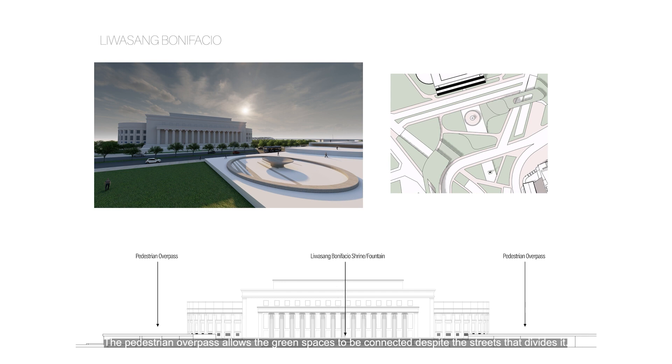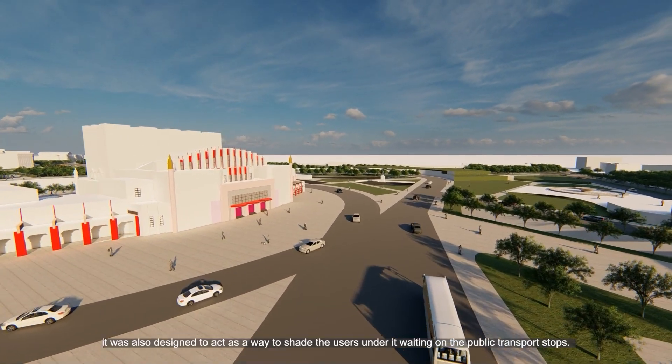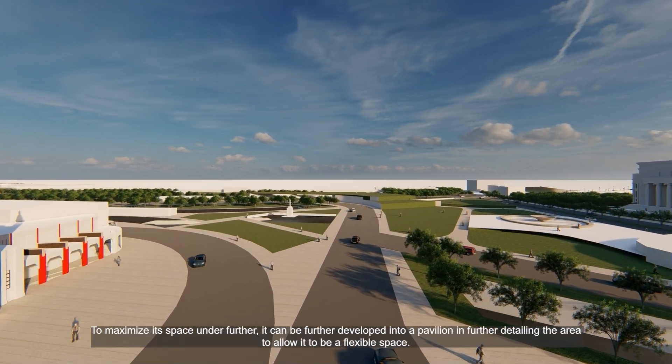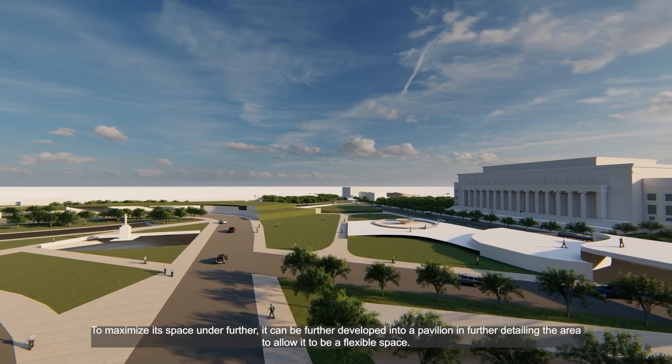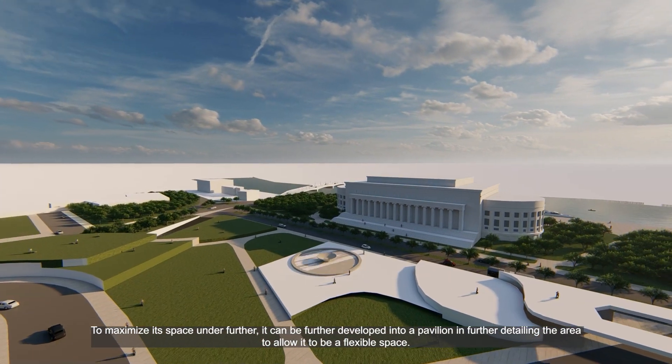The pedestrian overpasses allow the green spaces to be connected despite the streets that divide them. They were also designed to act as a way to shade users waiting at public transport stops. To maximize the space further, they can be developed into a pavilion in further detailing the area to allow it to be a flexible space.